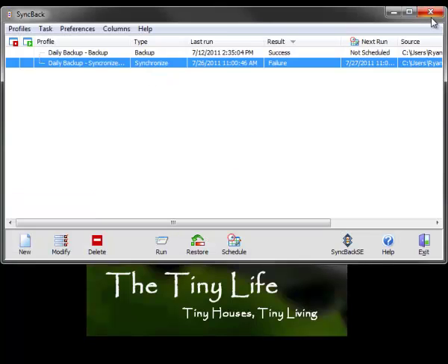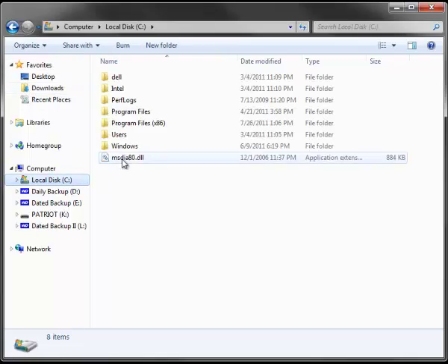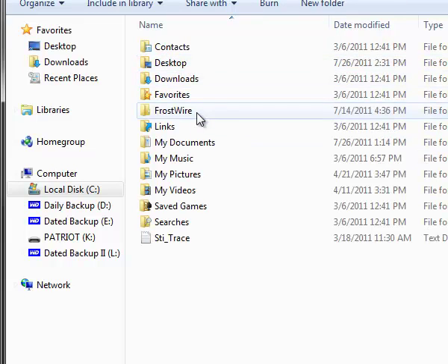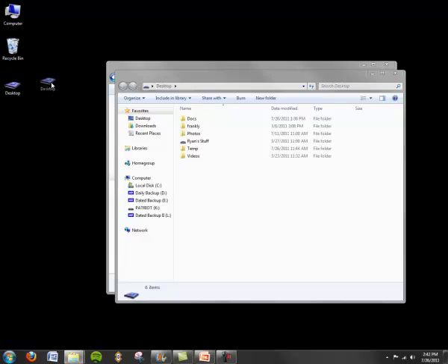The other thing I want to show you is how I organize my data — and this goes back to making sure it's easy. I have streamlined where all my data is into one spot. I have this icon called 'desktop' and basically every single one of my files is within this single folder. I've just changed the icon to make it look nicer, but it's simply just a folder. I have all my documents, photos, and other things within this folder. I don't keep anything in what people would typically consider 'My Documents' — all of that is consolidated here, so I just drop this folder into wherever I want to back it up. It's a one-stop shop.